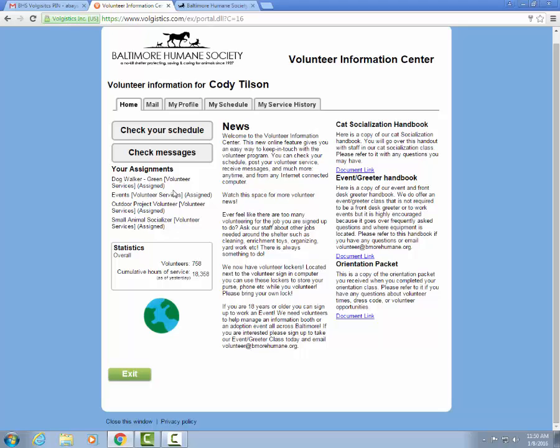You can also sign up for administrative tasks such as being a front desk greeter or data entry. Once you complete additional classes they will show up in your assignment section on the left hand side. We can see that this particular volunteer is a green level dog walker and is also able to sign up for events, outdoor volunteer projects, and as a small animal socializer.